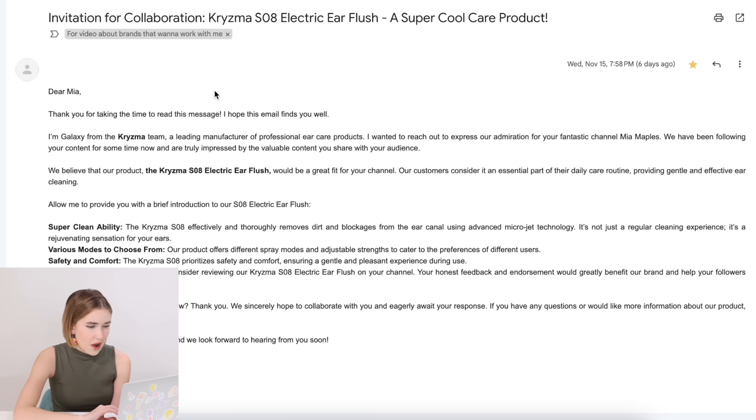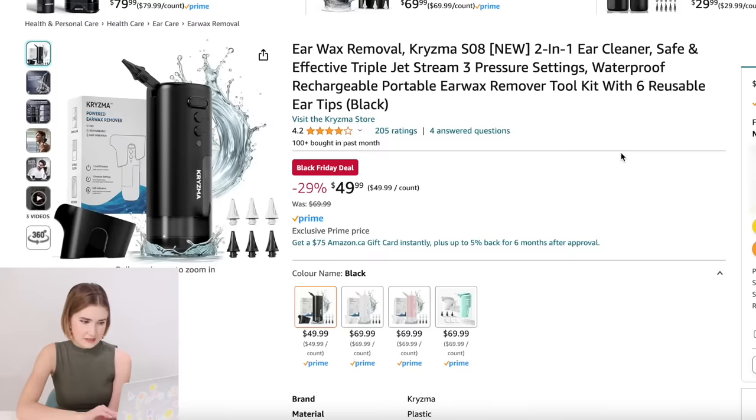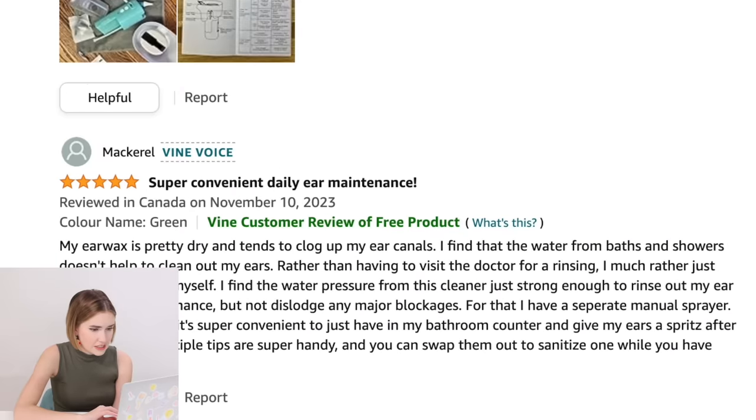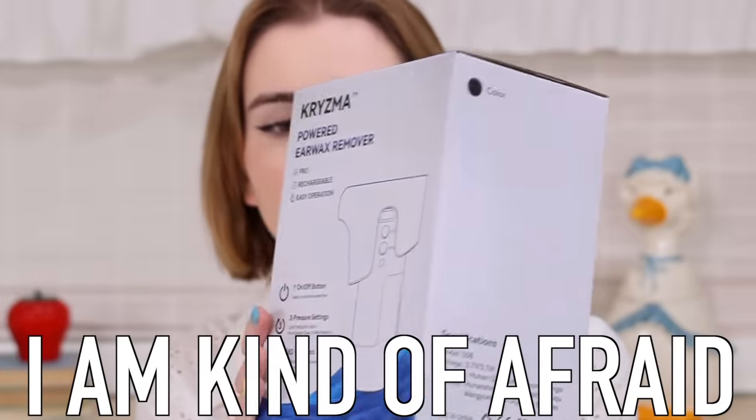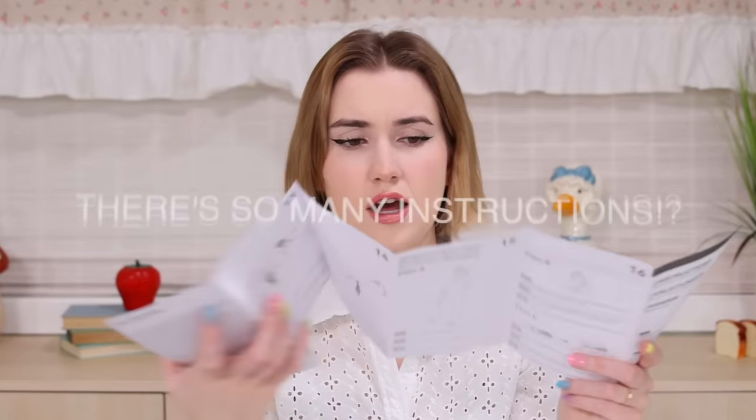Next we have the Kryzma Shop, a leading manufacturer of professional ear care products. This was basically an ear cleaner and it seemed pretty intense. Excellent product, good design, easy to use — super convenient daily ear maintenance. Now I'm not an ear expert, but it seems extreme to use this every day. Doesn't it kind of just shoot water up your ear? I'm curious to see what comes out of my ear. Are you guys ready to get your ears cleaned? So here it is — this is the powered ear wax remover. I am kind of afraid. Let's try it. Oh my gosh, it's bigger than I thought it was going to be. I will read the instructions in the meantime.